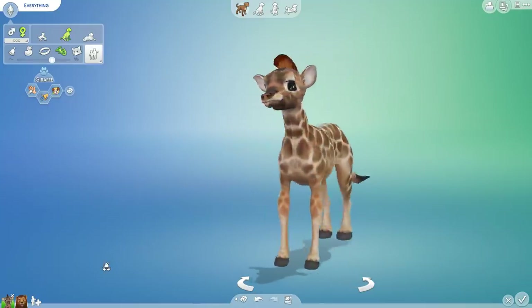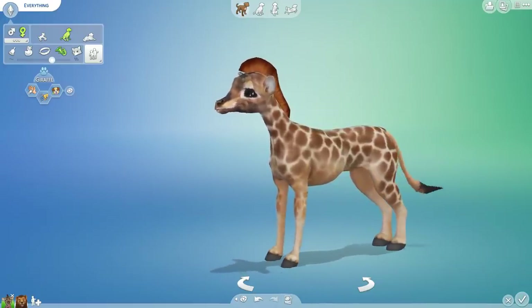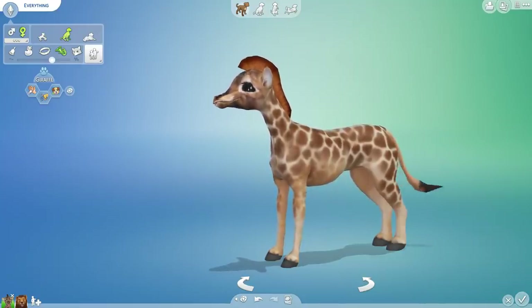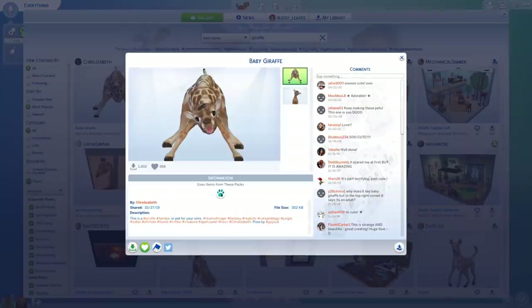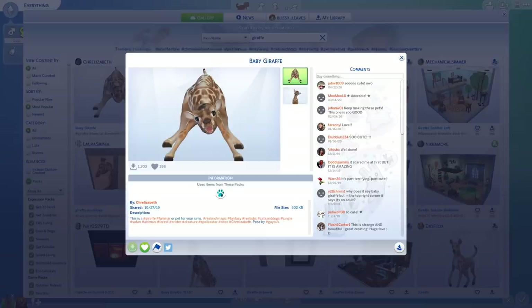Welcome everyone! We do have a brand new giraffe that I found on the gallery and I am very impressed with how this has turned out. You can only do so much with the limitations of creating custom pets based off a cat or dog model, but I feel like this one did the absolute best to try to create what looks like a giraffe in The Sims 4. Complete credit and props to Char Elizabeth who created something that is indeed part terrifying and part absolutely adorable.